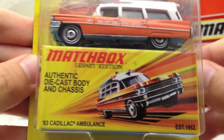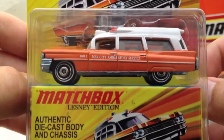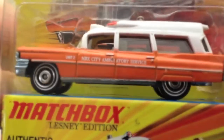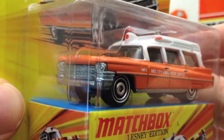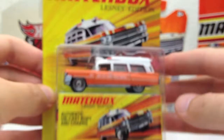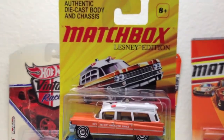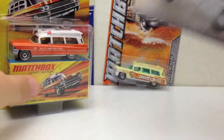This is a '63 Cadillac Ambulance, and they come with the vintage Matchbox-style box. This one is awesome — it's a Mexico City Ambulance Service, and I love the orange on it. Just a sweet looking car, especially with that metal base. I'm not gonna crack this right now because it looks cool, the packaging is awesome, and I want to collect a few more of these, so leaving that one in the package for now.